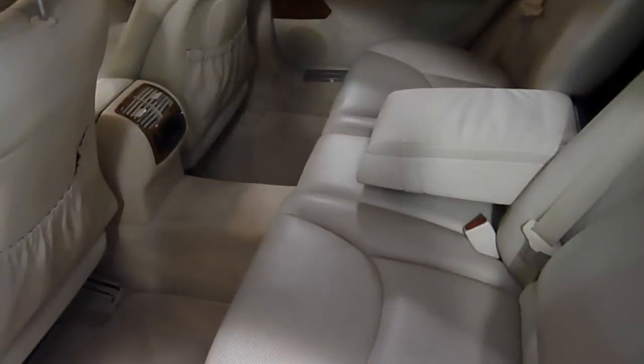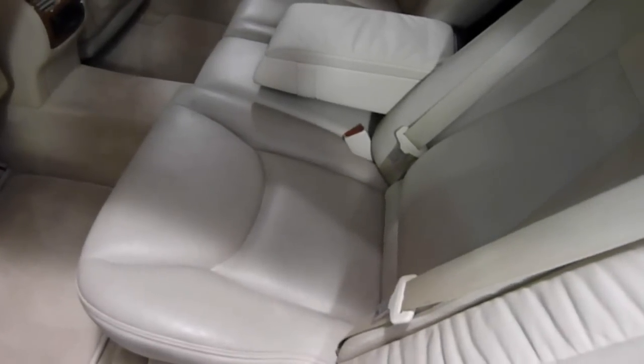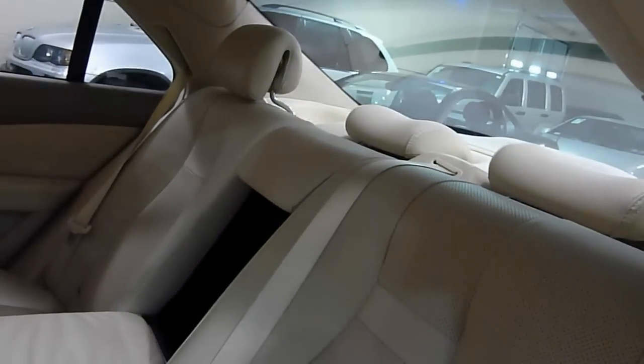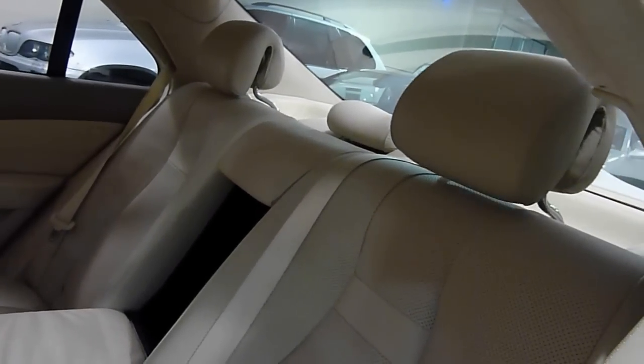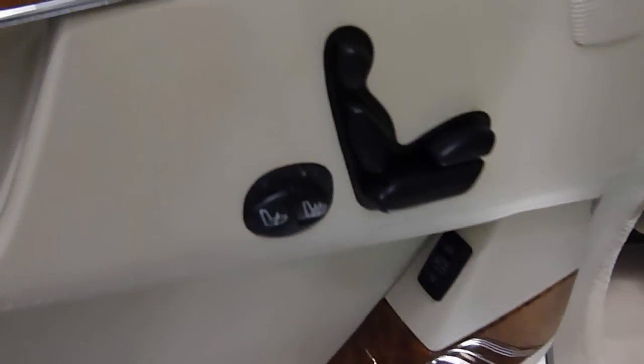It has four-place seating — that was an option. Also power rear seats and power headrest; you can control them individually in the back. There's a cup holder, climate control in the back with a digital display and left and right individual controls. Heated seats in the back as well.